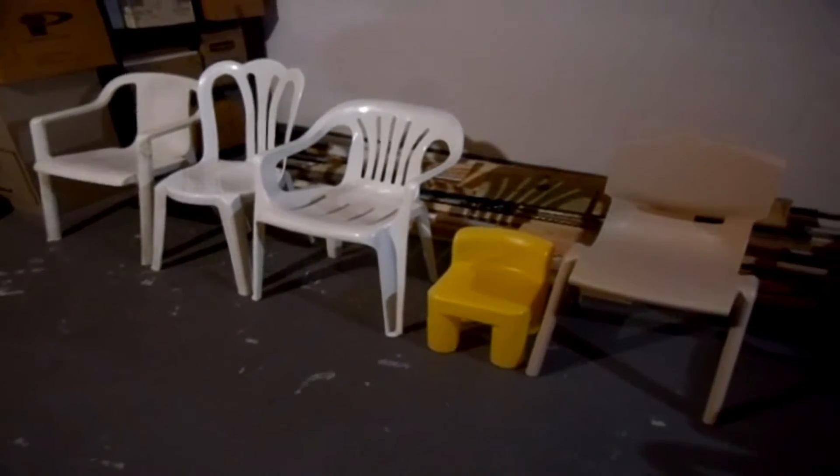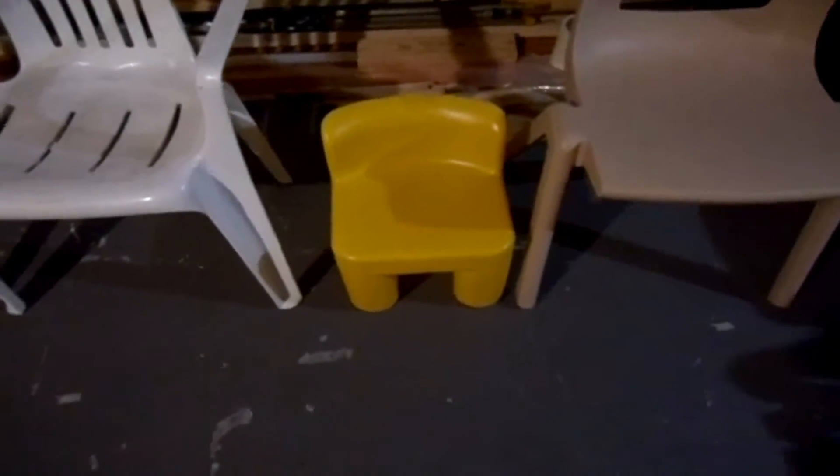Hello, we're going to do a quick Top 5 Plastic Chair Countdown. Number 5, we have an ECR for Kids Plastic Stack Chair. Number 4, we have a Little Tykes Chair.